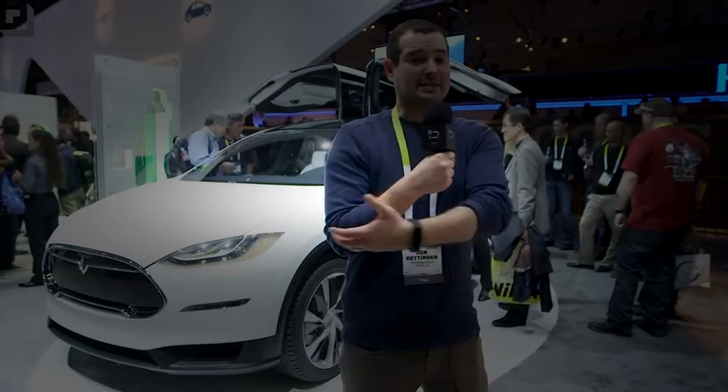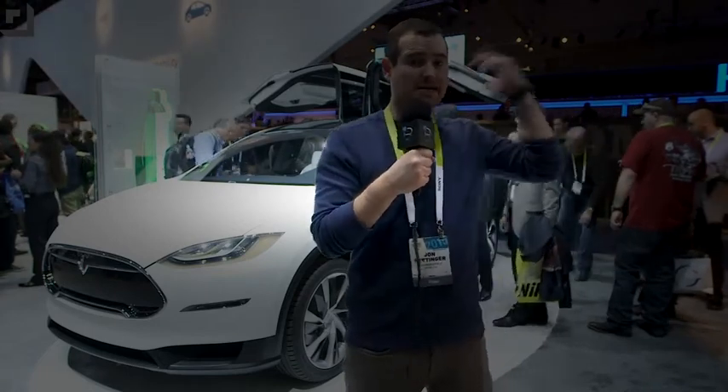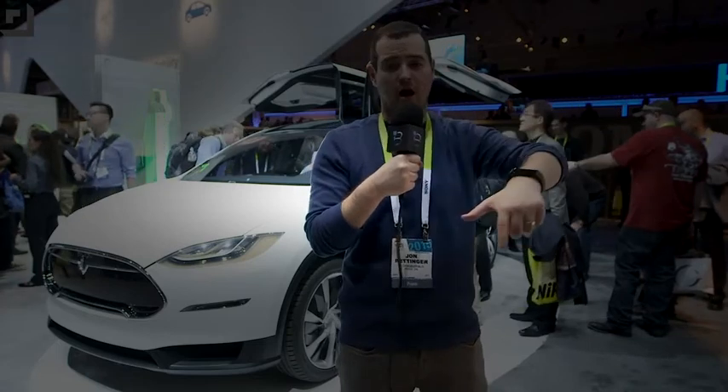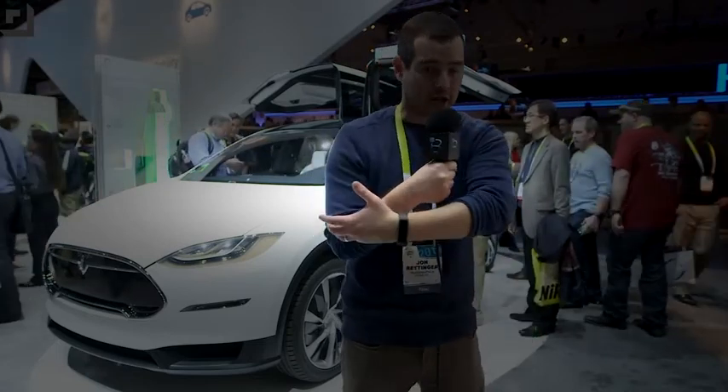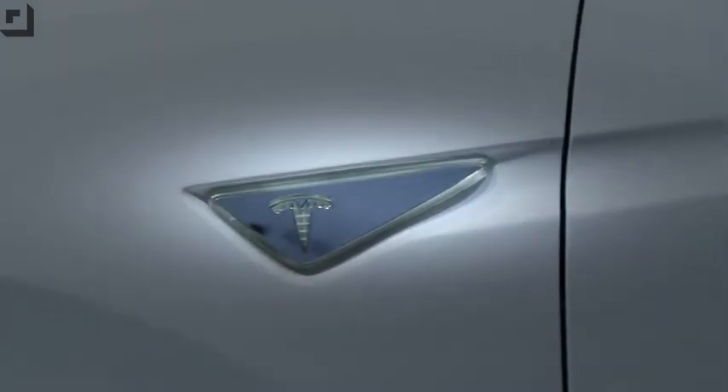The first question you're probably thinking is: I haven't seen a Model X yet at all. They're not yet released — it's a pre-production model. But why is it at Panasonic? It's at Panasonic because they are partnering with Tesla on their upcoming Gigafactory, which is going to make just a ridiculous ton of batteries. So this car — a few interesting things about it.